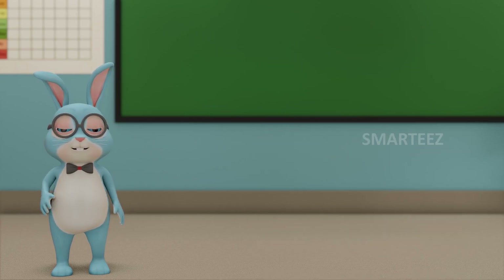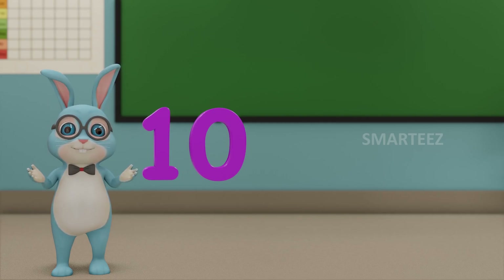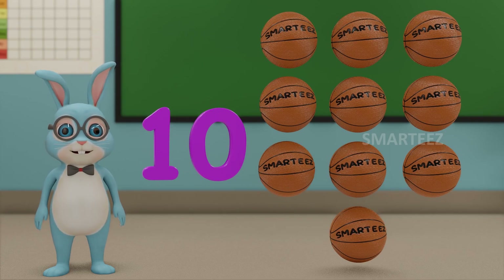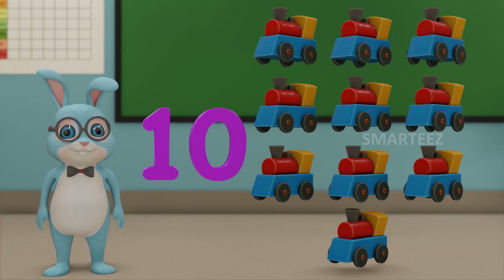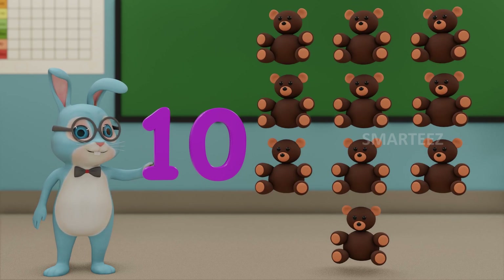Let's move on to the next number. That will be 10. This number is called 10. Those are 10 balls. Those are 10 toy trains.